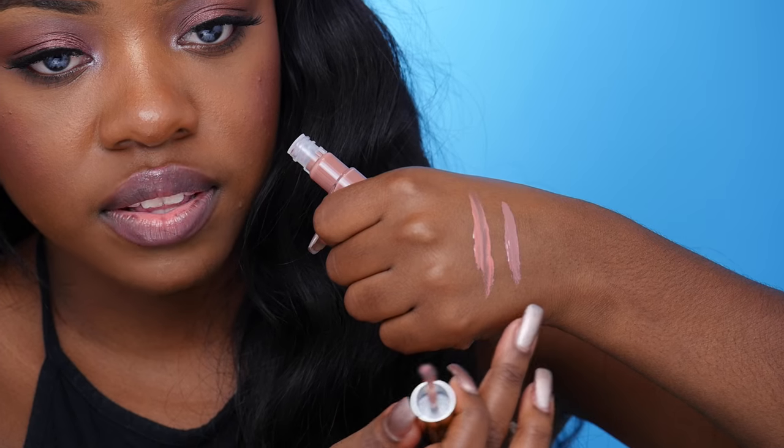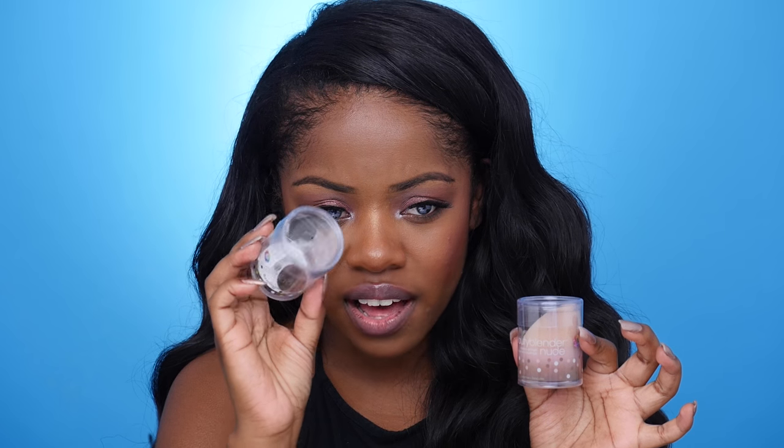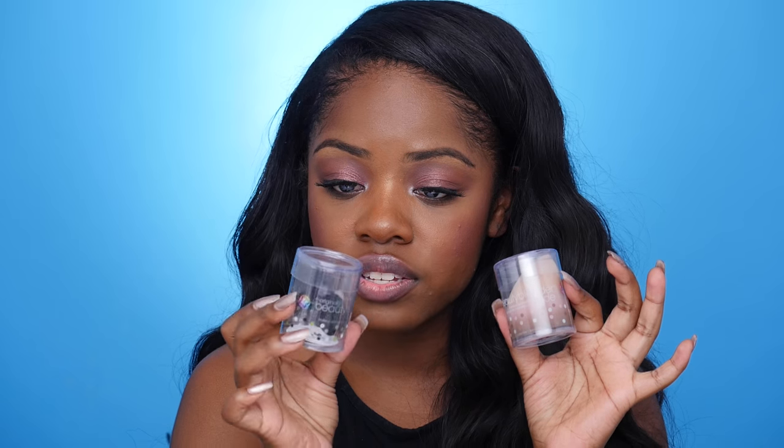I also just got a Nude Beauty Blender, and I wanted to try out these little baby Beauty Blenders. I've not really seen too many people using these, but I feel like they would be good for getting right underneath your eye because sometimes the regular one is too big for that.